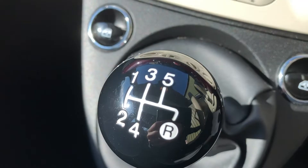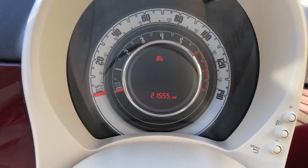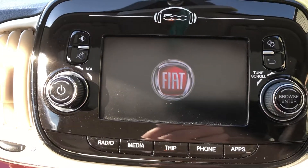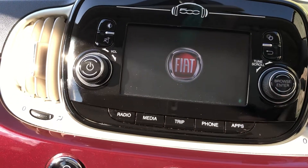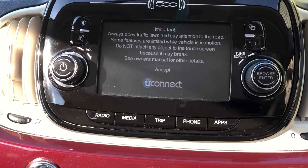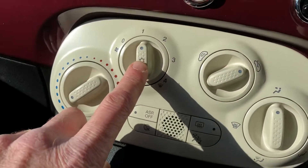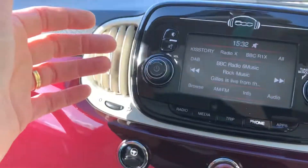It's got a slick manual gearbox and is showing 21,000 miles. Air-conditioning is controlled from that panel there and it's all blowing nice and cold.